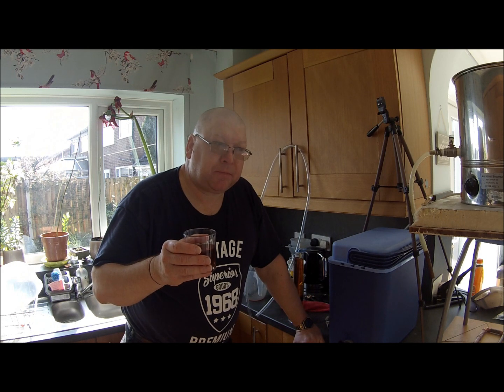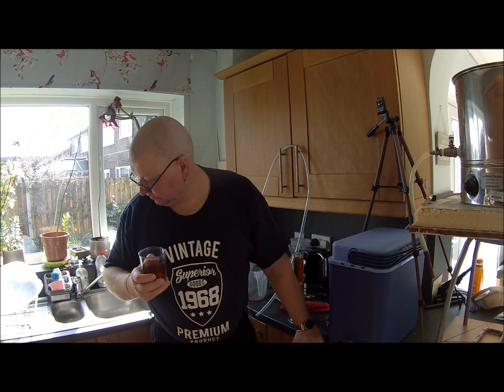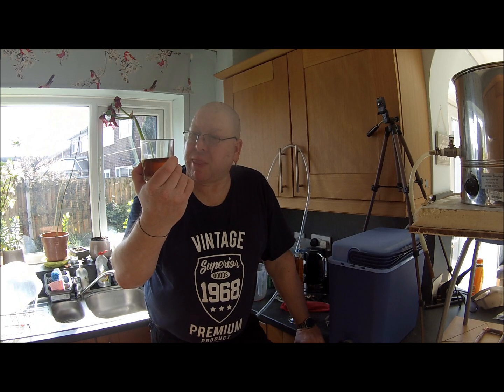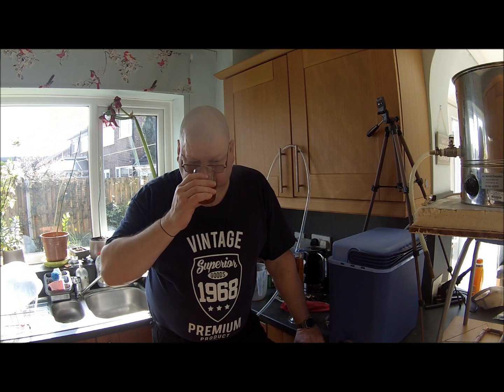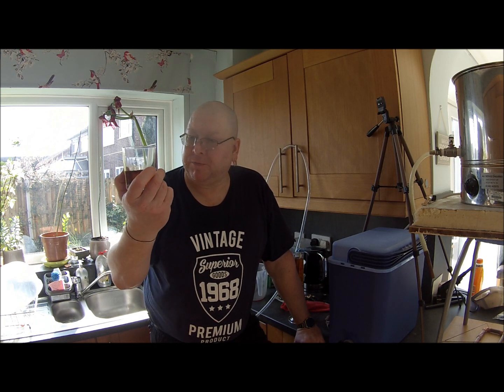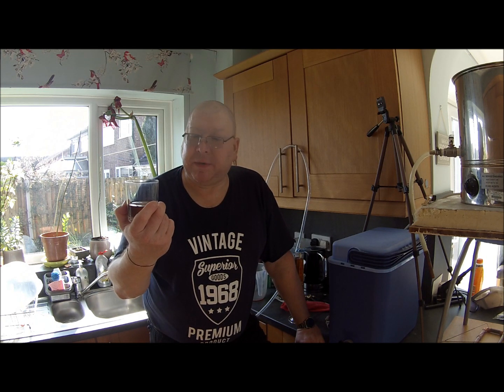That's nice. It's obviously not particularly carbonated because it's only been in the fermenter. Getting chocolatey, getting the malts. A little bit of spiciness from the hops. I was going to say mid-bittering, but the bittering sort of creeps up on you a bit.